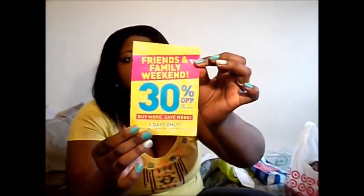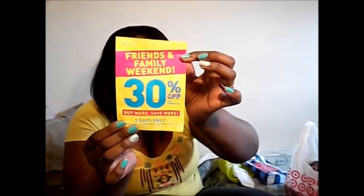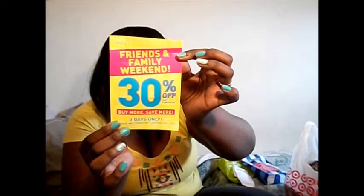I got a coupon for 30% off for their friends and family weekend — three days: May 2nd, May 3rd, and May 4th.